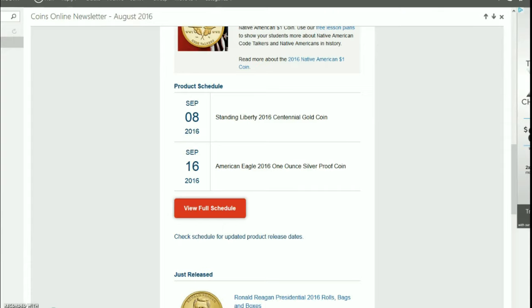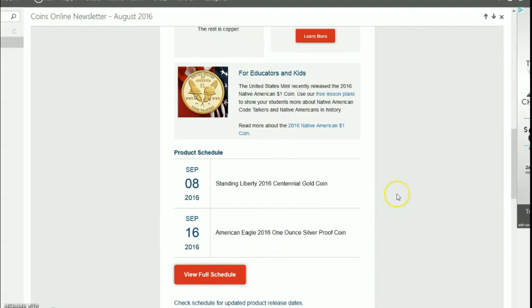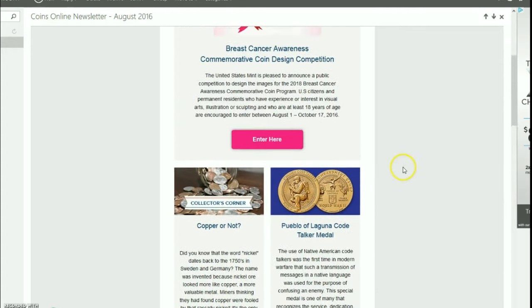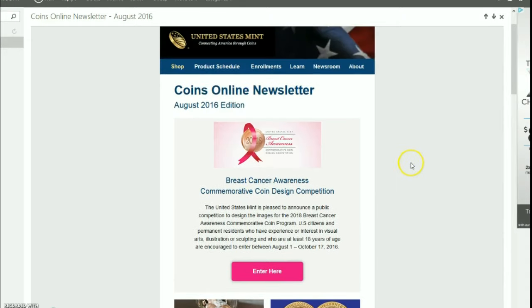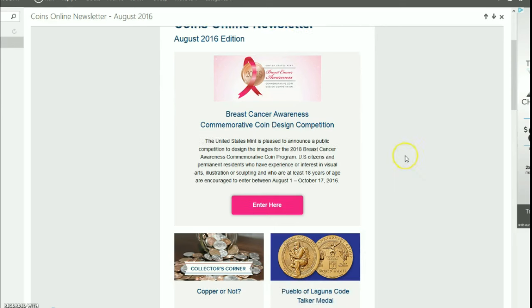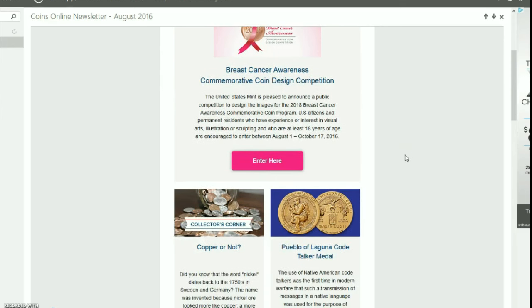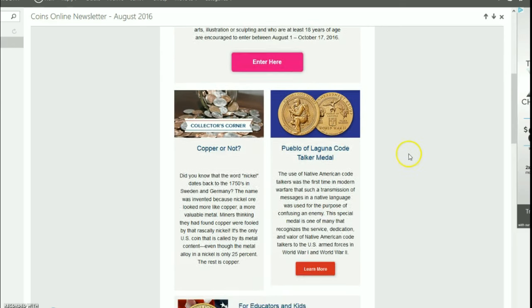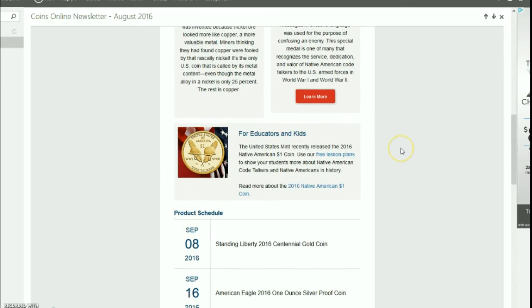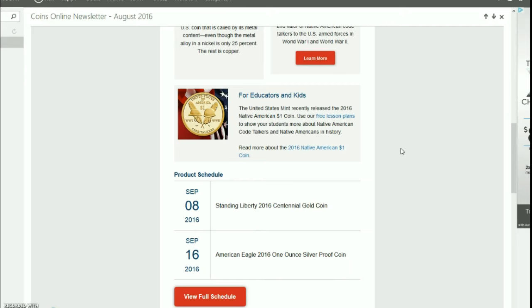Hello YouTube, Salivate Metal here. I got an email this morning from the United States Mint which has various news articles and talks about what the U.S. Mint does. They're finally doing what a lot of other mints do — sending out these emails. This is the Coins Online newsletter for August of 2016.